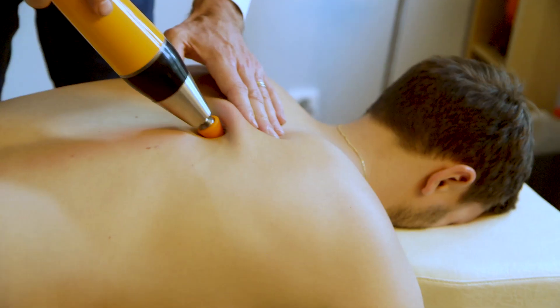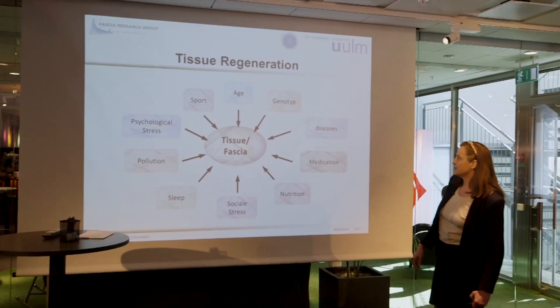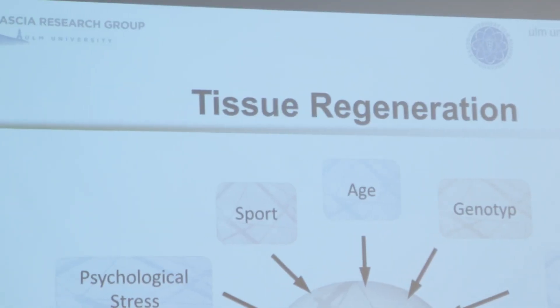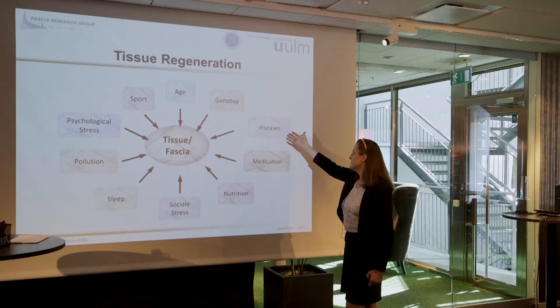To understand fascia even better, Hans and his team are cooperating with some of the world's top researchers in the field, among them PhD in neurophysiology Heike Jäger from Germany, with whom he also lectures. Fascia is complex to understand because it has several impact factors: age, genotype, and past diseases. It's important to answer why you have a problem instead of just looking at symptoms. When we started to look at why people were healthy from the beginning, we began examining the mechanisms that could stand in the way — specifically connective tissue and fascia, and how much of a role it plays in all of us.